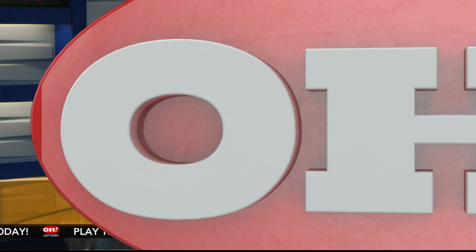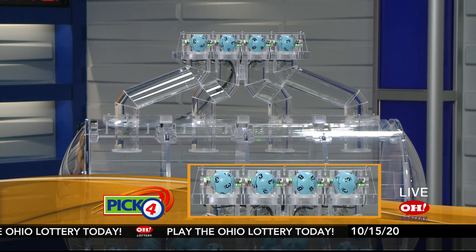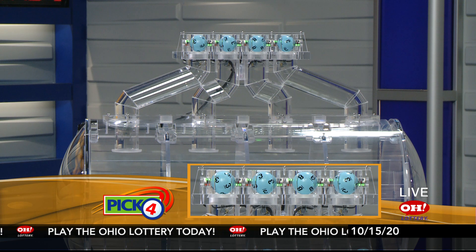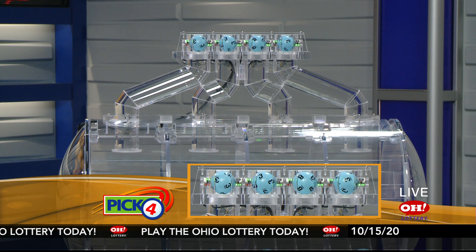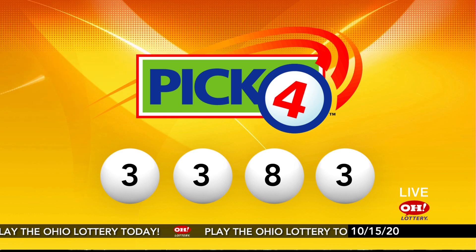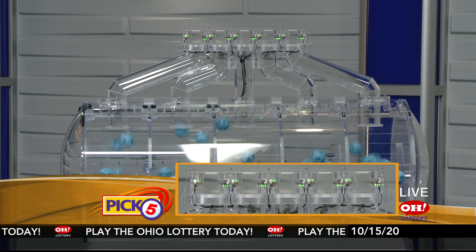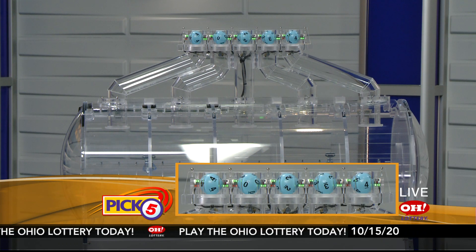And now the winning Pick 4 numbers: first up is a three, another three, next an eight, and finally a three. So today's midday Pick 4 numbers are three, three, eight, three.